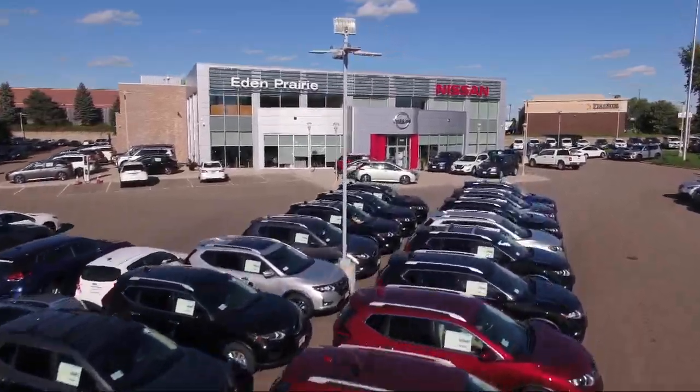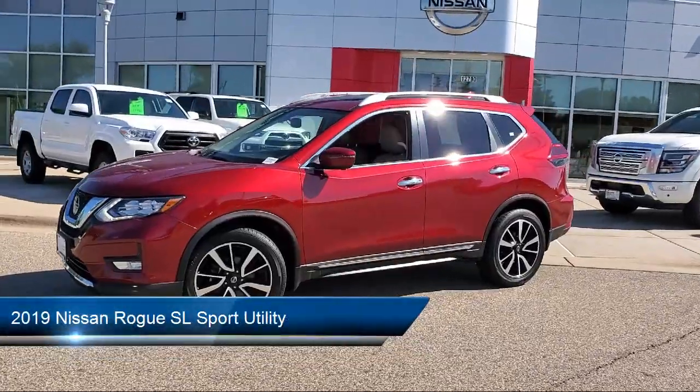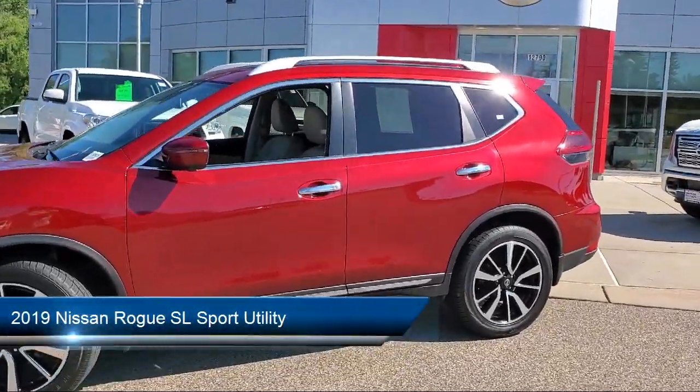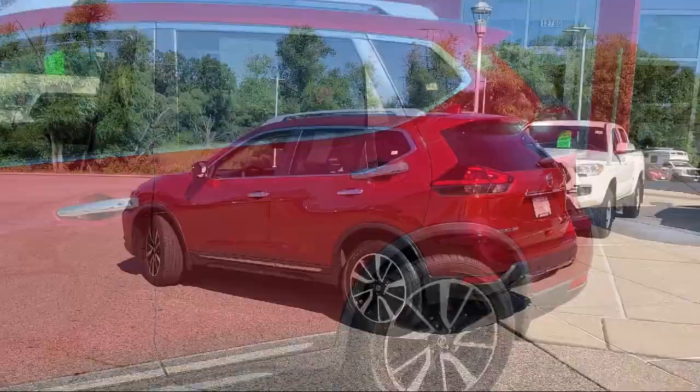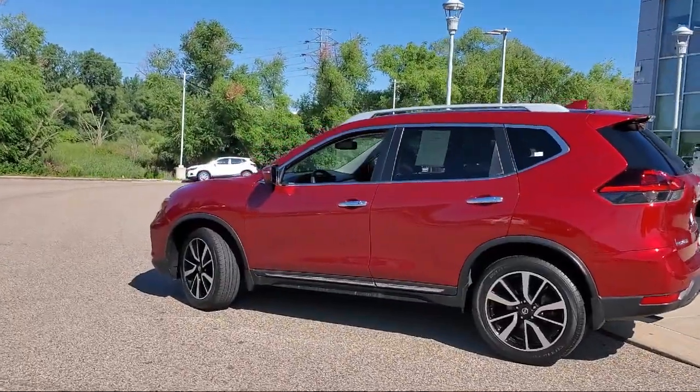Welcome to Eden Prairie Nissan, and here's a look at another one of our great vehicles from our inventory. It comes equipped with navigation, Sirius XM satellite radio, Bose audio system, heated door mirrors, and Nissan Connect Services emergency communication system.